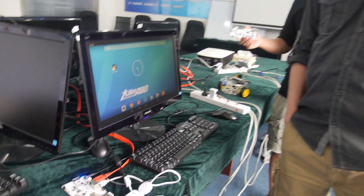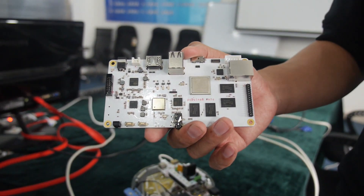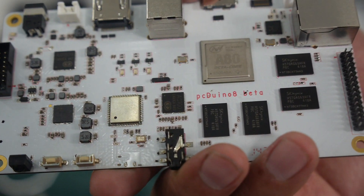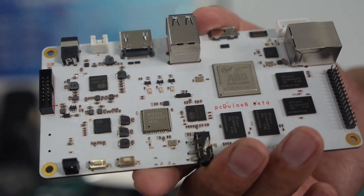Hey everyone, Jack Gassett here, and I'm an open source hardware hacker. I'm here in the PCDuino offices in Shenzhen, and they have an exciting new development that they just showed us. It's the PCDuino 8. The new board has 8 cores, an octa-core, and it's screaming fast, amazingly fast.